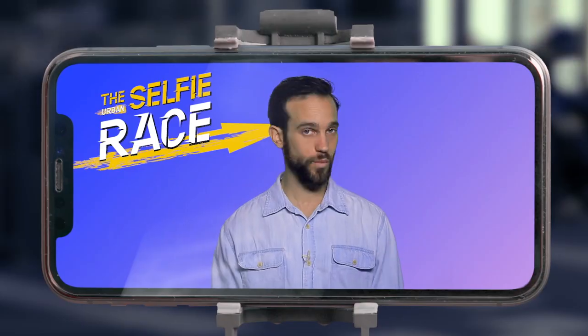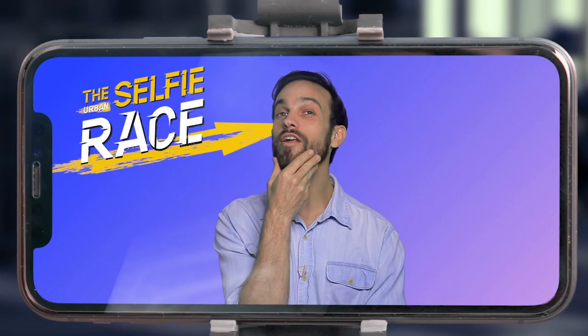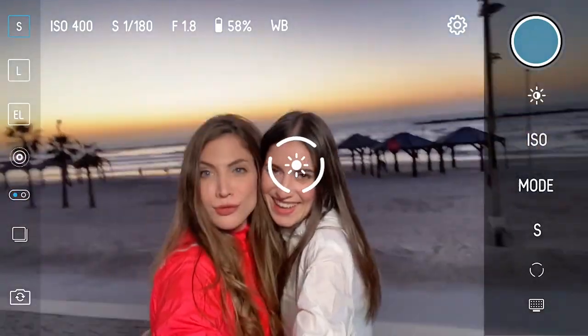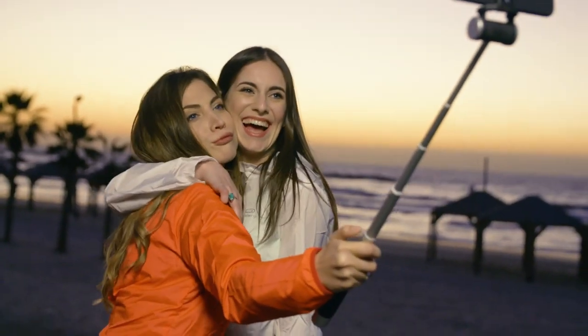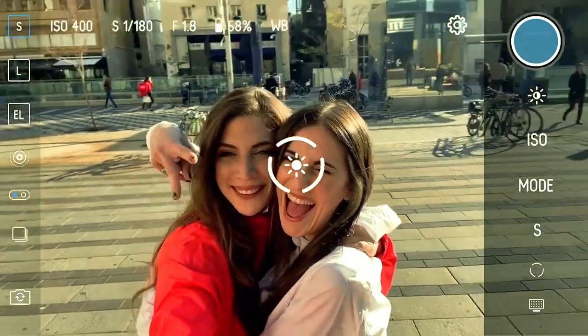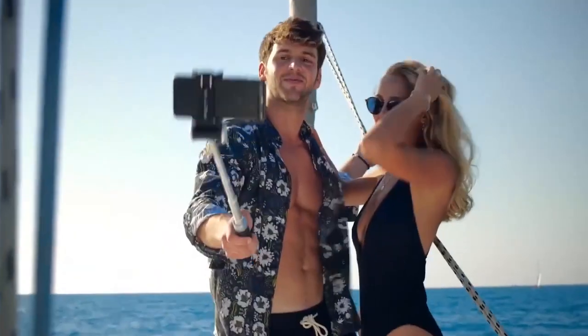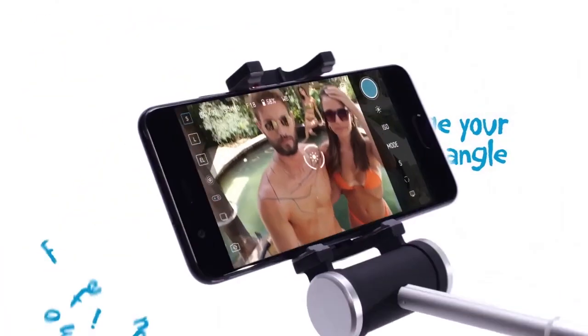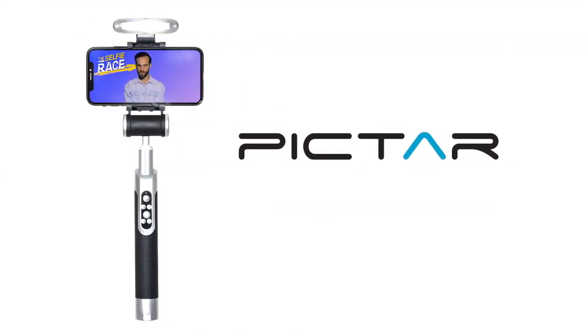Both of you were amazing contestants, but there can only be one winner — and the winner is the Piktar smart light selfie stick. The world's most innovative selfie stick has proven to consistently take the best-looking, most flattering selfies each and every time. This is the second and more advanced version of the Piktar smart selfie stick that changed the way we all take selfies. With its multiple features, the Piktar smart light selfie stick makes you look good every time.